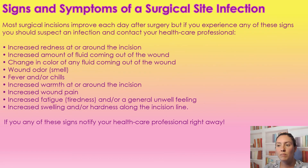Let me go over the signs and symptoms of a surgical site infection. Your surgical incision should be improving each day after surgery, but if you experience any of these signs, please get ahold of your primary care professional: increased redness, increased drainage, increased pain, unusual fluid or odor coming out, new fevers or chills, new warmth around the incision site, increased wound pain, increased fatigue and feeling unwell, increased swelling, and increased hardness around that incision site. Anytime we have changes that are for the worst or our health feels worse, contact your healthcare professional right away because more than likely there is a surgical site infection brewing.